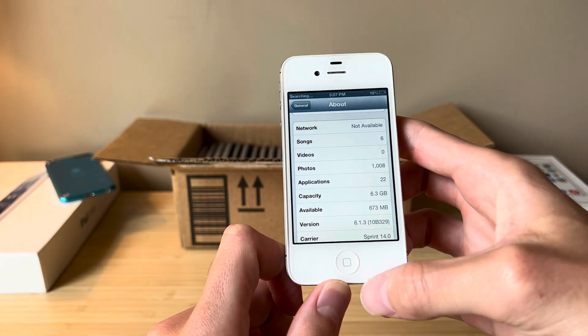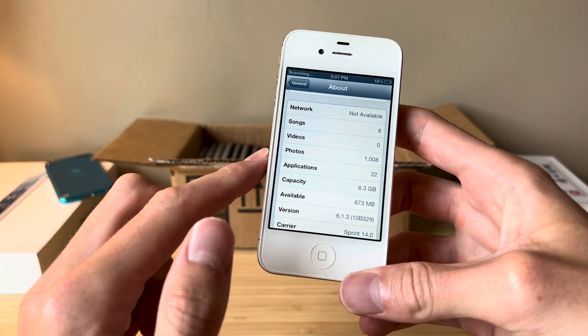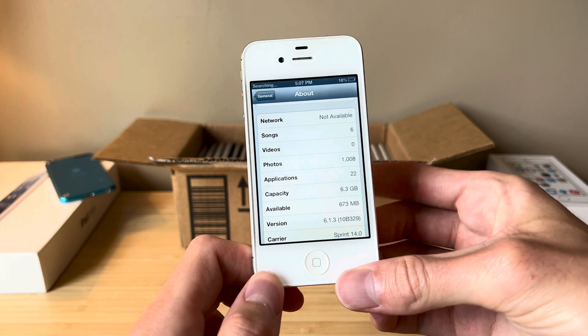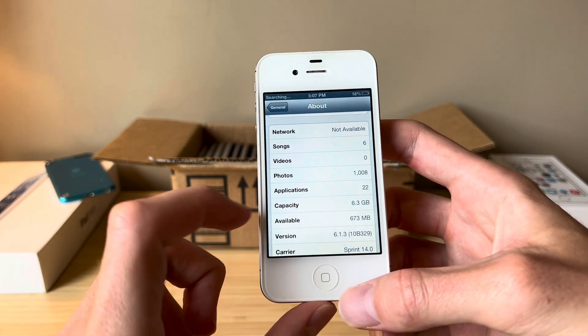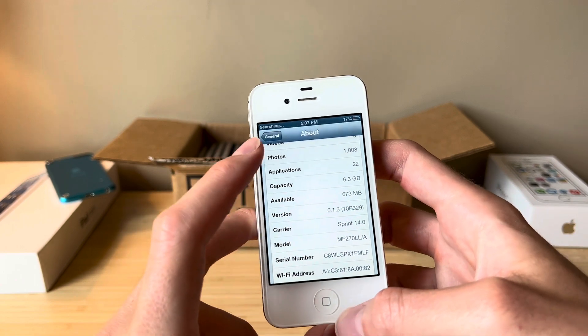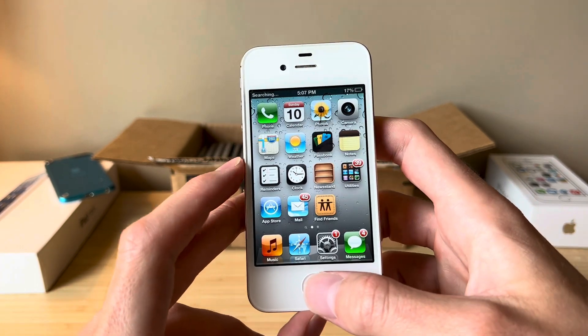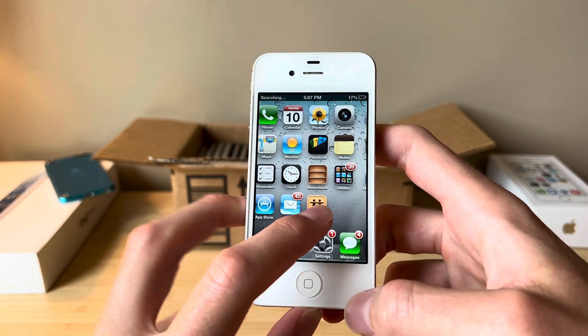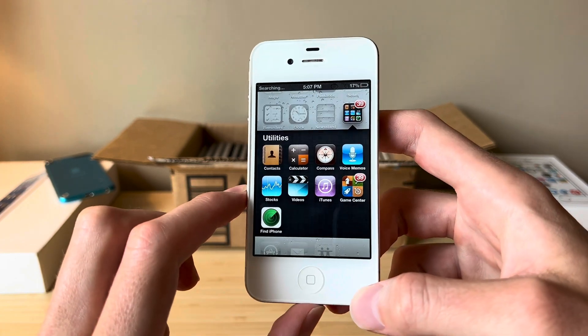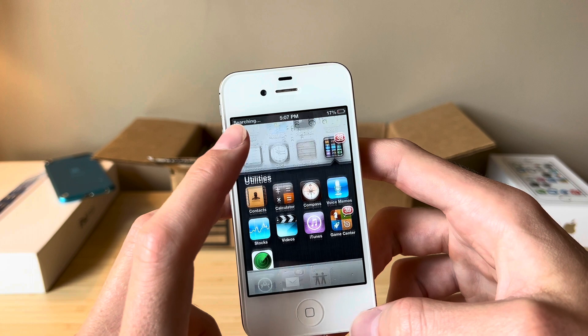Here we go — 6.1.3. And this is actually an iPhone 4S that I have basically filled up. You can see there is less than one gigabyte left of space. This is a Sprint model — it's only 8 gigabytes. But let's go back to the home screen. You can see I've got messages and emails on here. This is like my personal iPhone 4S.